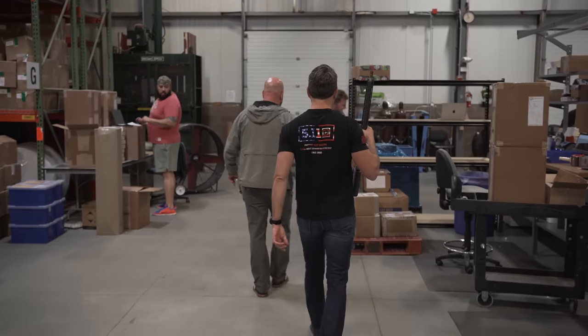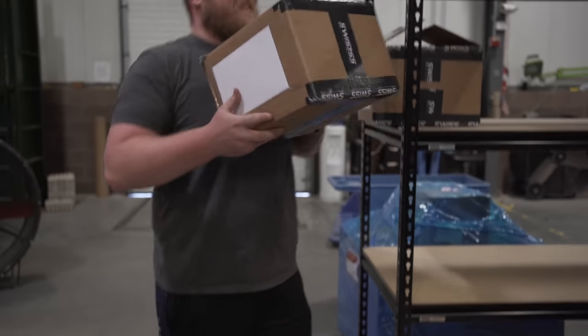Who the hell allows you to wear flip-flops to work? Jesus Christ. Go over to Sig and they'll make you wear steel-toed flip-flops.